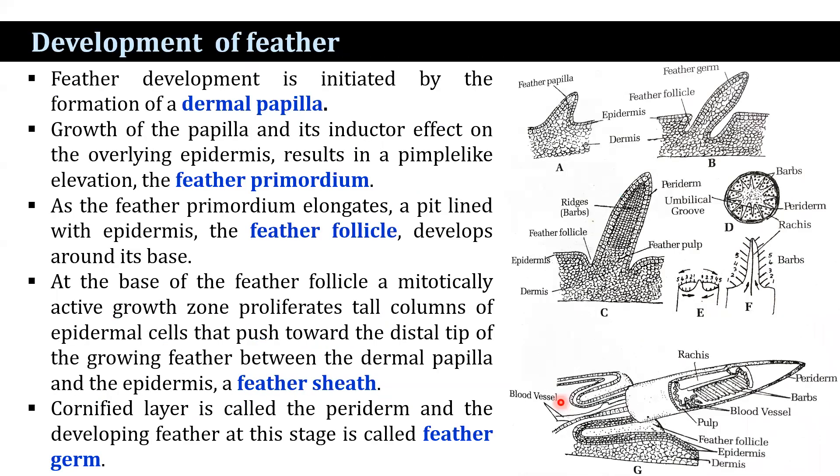Feather development is initiated by the formation of a dermal papilla — a mass of mesodermal cells in the dermis that notches the undersurface of the epidermis and induces mitotic activity in its basal layer. Growth of the papilla and its inductive effect on the overlying epidermis results in a pimple-like elevation known as the feather primordium on the surface of the skin. The dermal papilla becomes vascularized; blood vessels enter here, making it a source of nutrients and oxygen for the developing feather and also a collecting site for metabolic waste.